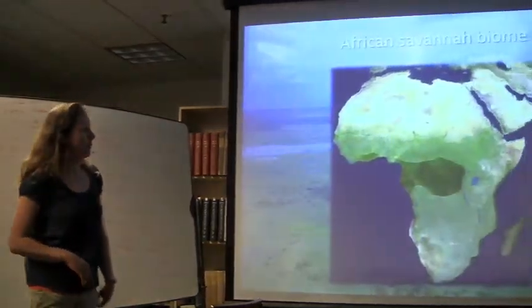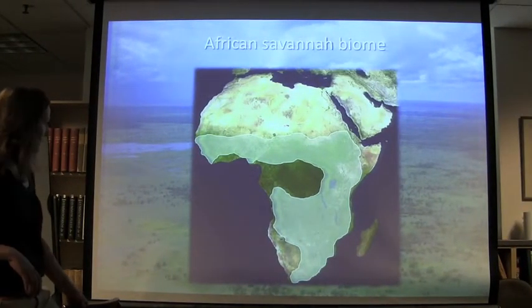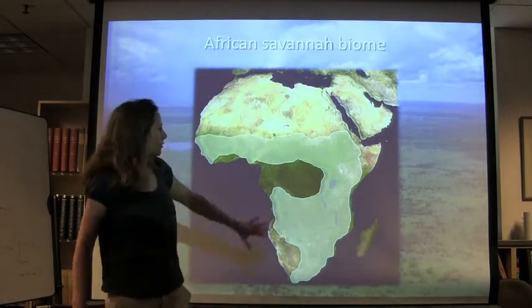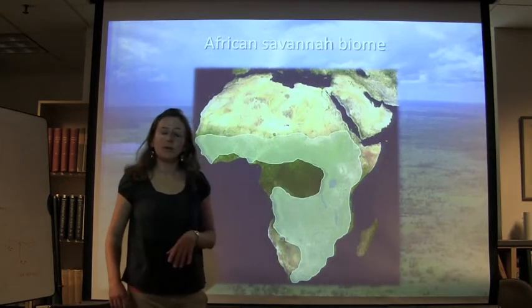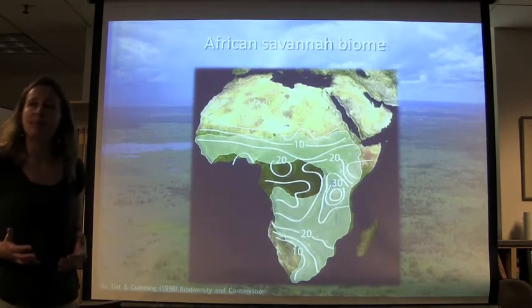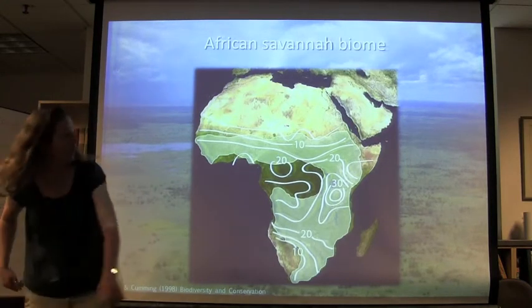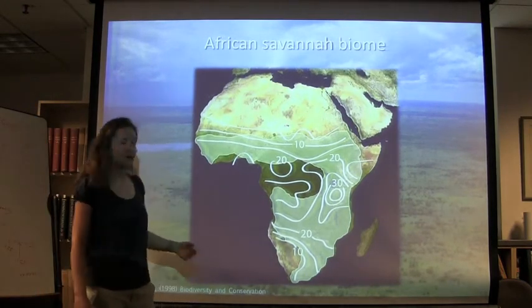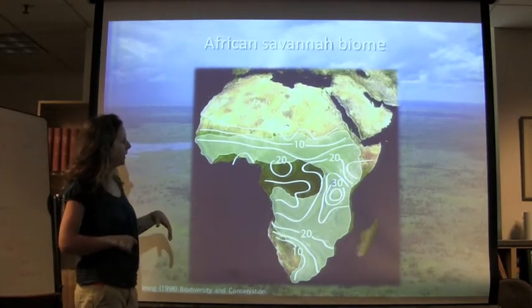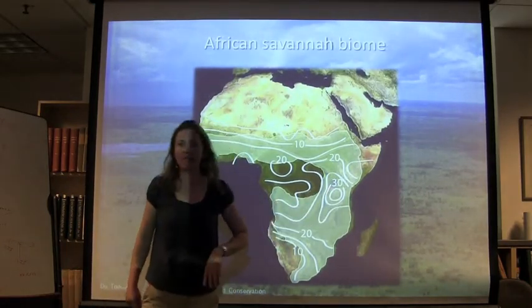The African savannah biome encompasses the tropical grasslands, shrublands, and wooded savannahs of sub-Saharan Africa. It stretches across the continent south of the Sahara, includes the rift valley formation of tropical East Africa, and most of Southern Africa. Ungulate diversity in biomass is closely associated with the savannah biome. We have high species richness particularly in East Africa, which I'll come back to.